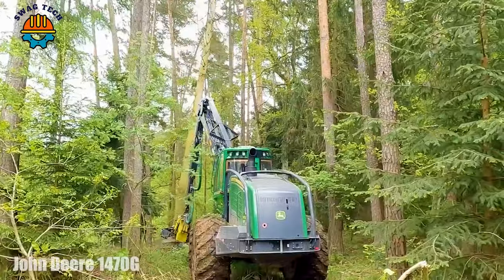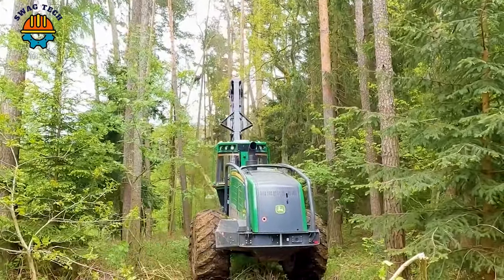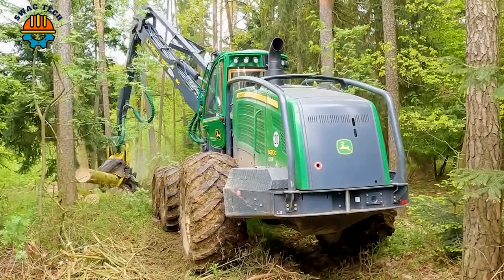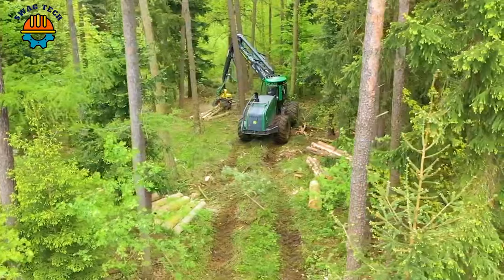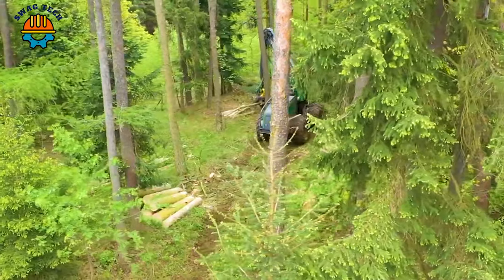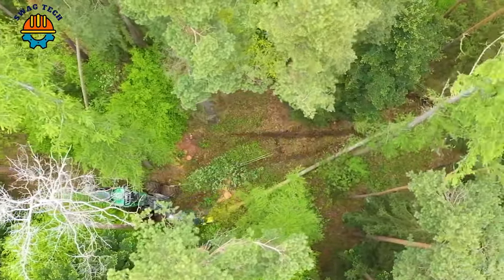In the heart of America's wilderness, the John Deere 1470 and 1510 harvesters are powered by powerful 9.0-litre engines, delivering an impressive 268 and 314 horsepower respectively. These formidable forestry harvesters can process 40 and 50 trees per minute.